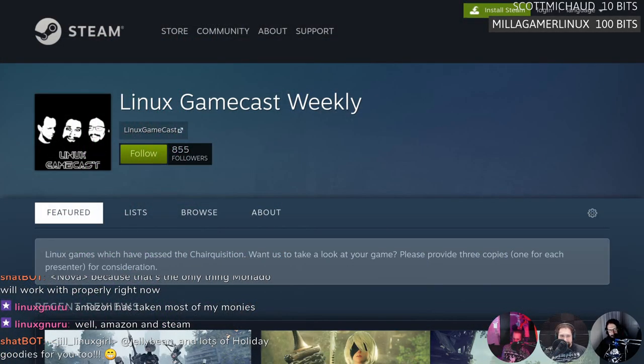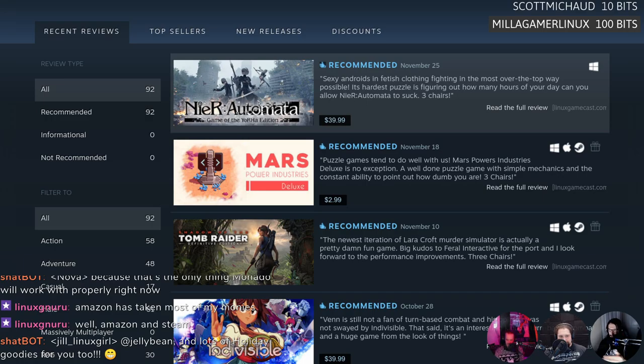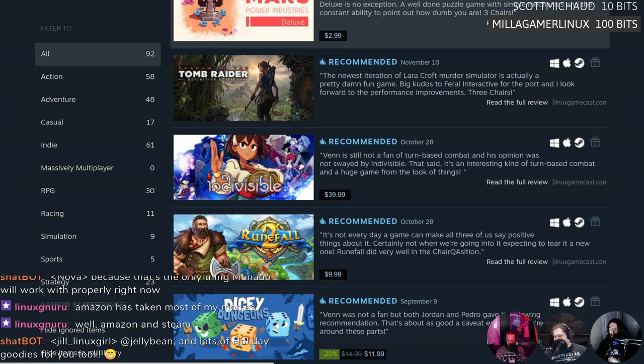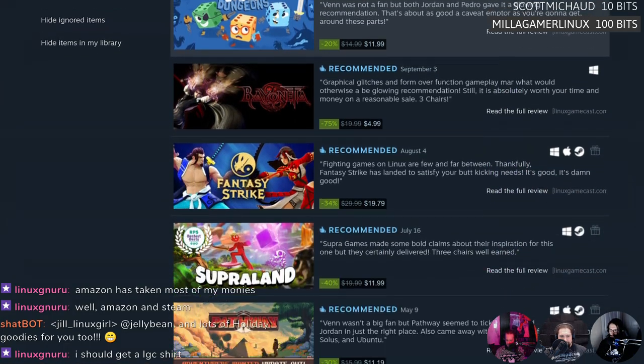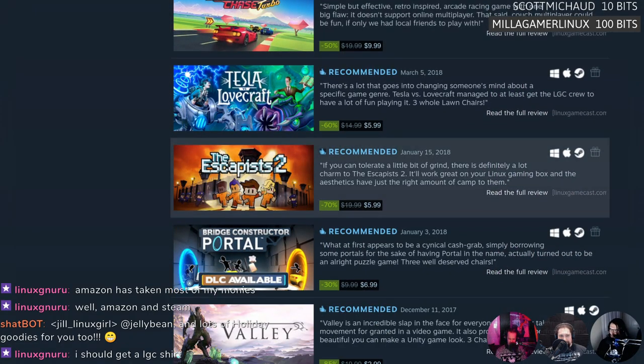Pedro reminds everyone to check the curator list for games they liked that are on sale — every game they've given at least three chairs to, or where sentiment was generally positive. There are a lot of puzzle games in there because apparently they like puzzle games. It's interesting to go back and look through — some games are surprisingly good finds.